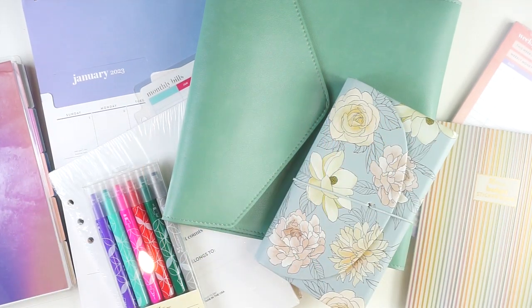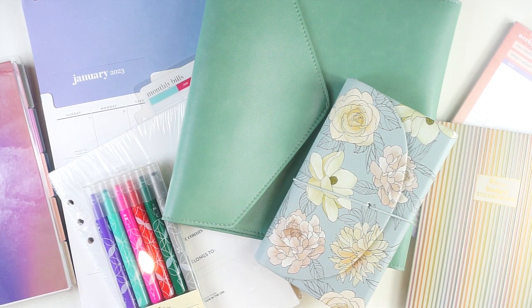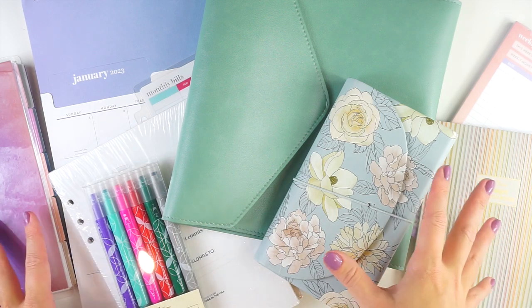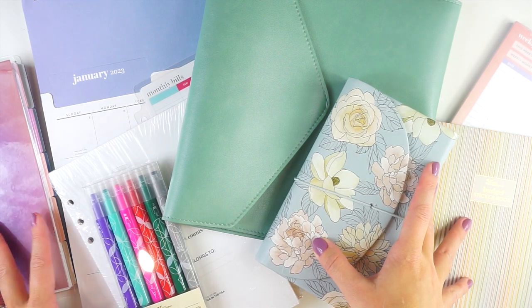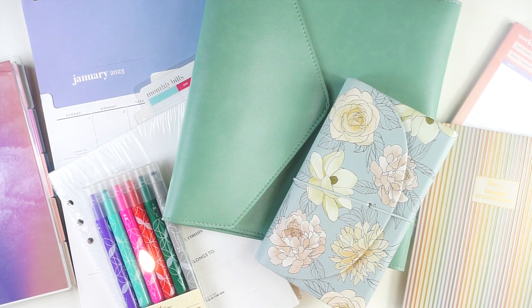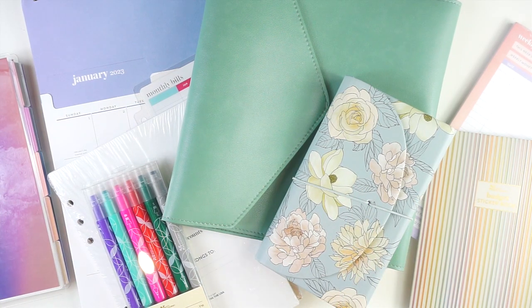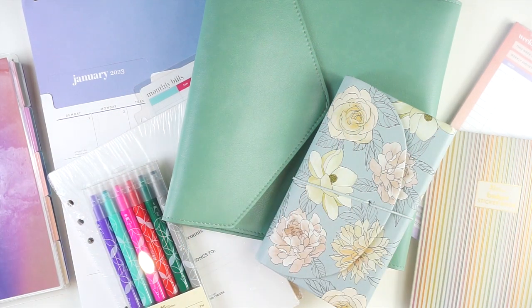If you are shopping from Erin Condren this holiday season and would like to use my affiliate link, it is down in the description below. Using that link helps support this channel and also helps enable cool collaborations like this. I did receive this as a gifted package from the Erin Condren affiliate team to share everything with you. As always, all opinions are my own.